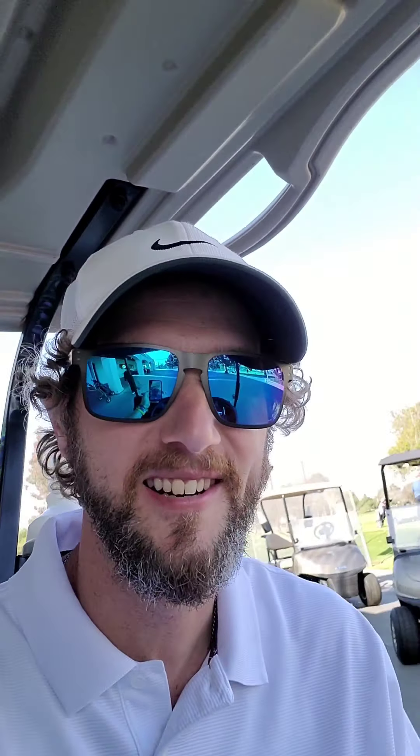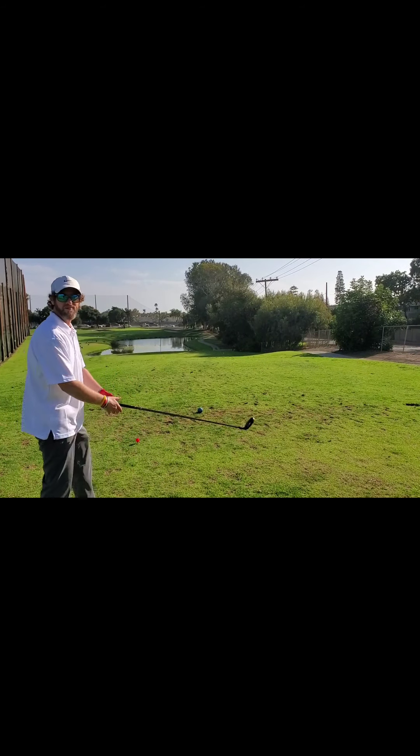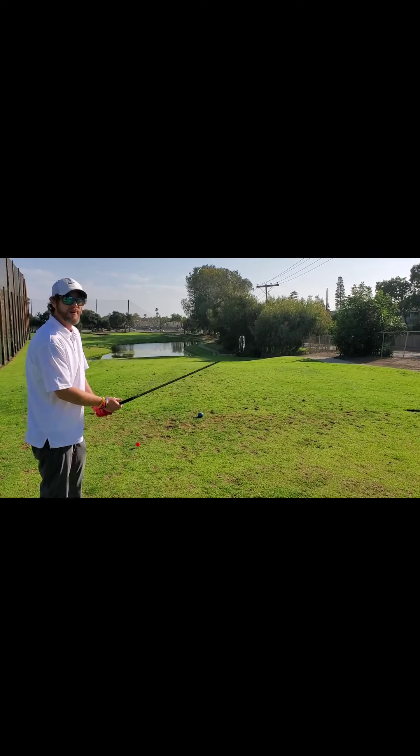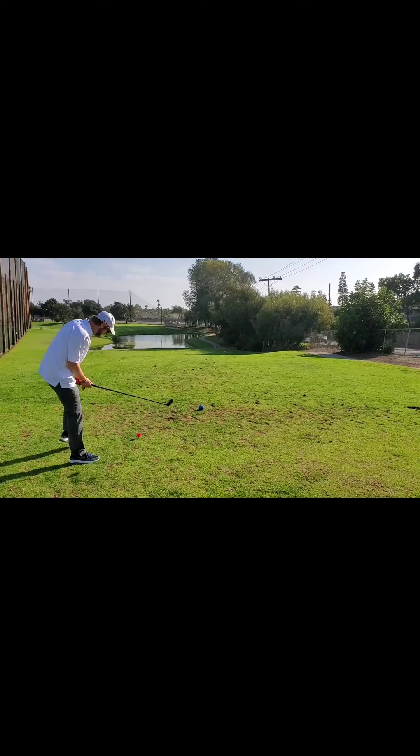Here we go, off on the races. Alright everybody, here we go back on the course — let's see how these kicks do.